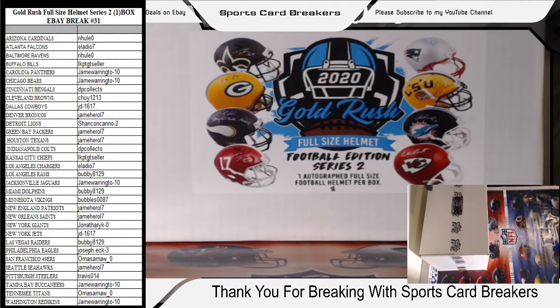The names on the right are the eBay usernames that won the spots, and the team name is on the left. Here we go: Rick Hillfield with the Arizona Cardinals, Eladio with the Falcons, Rick with the Ravens, Okay What Up with the Bills, Jane Warrington — who was in my jersey break earlier — with the Panthers and the Bears, DP Collects with the Bengals, Chewy from Breakers with the Cleveland Browns, JD with the Cowboys, Jane Harrell with the Broncos, Shankan Cano Dash Two with the Detroit Lions, DP Collects with the Colts, and LK with the Chiefs.